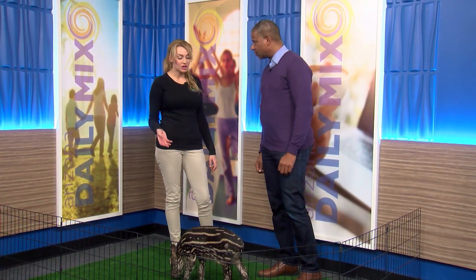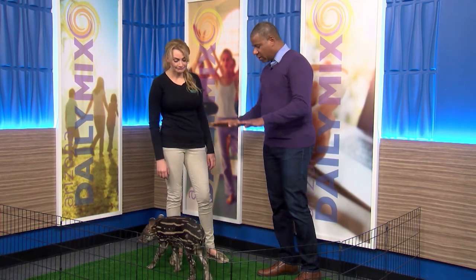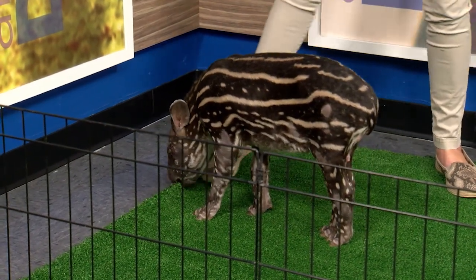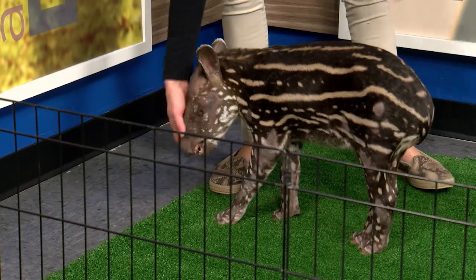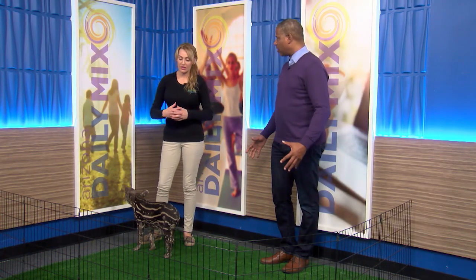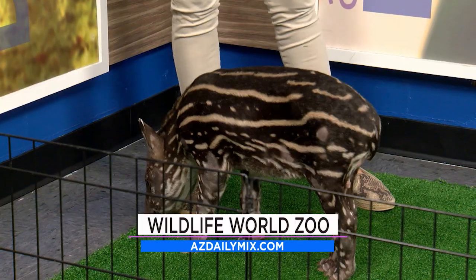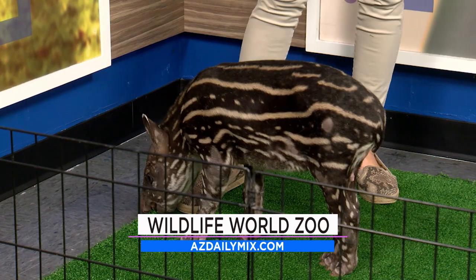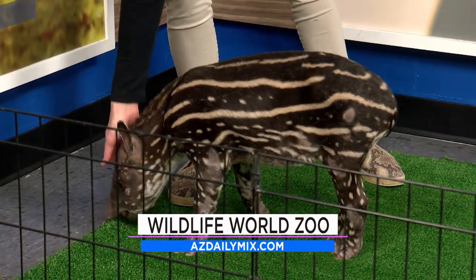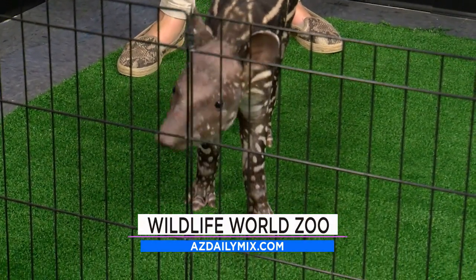These guys unfortunately are vulnerable to extinction out in the wild. He's going to get a lot bigger — several feet high and about six feet long. He'll get really stout and plump, and he'll lose the markings and turn completely brown as an adult. Their biggest threat in the wild is being hunted for their meat and habitat loss and fragmentation.